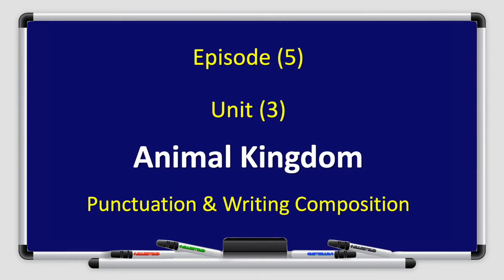Hello boys and girls, and welcome to a new episode of Fun with English, Grade 4, Book 4A. I am Sakina Kankuni. Today, I'll present episode 5 from Unit 3, Animal Kingdom.